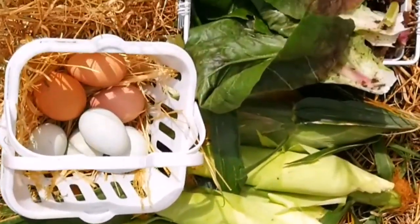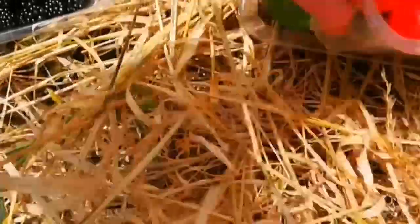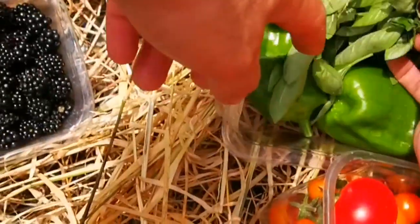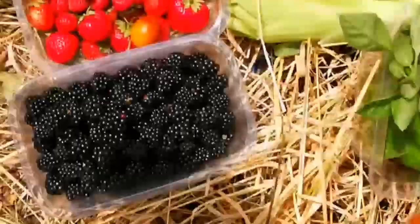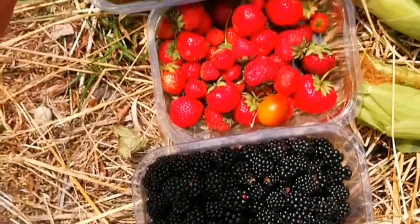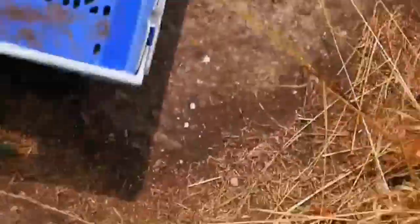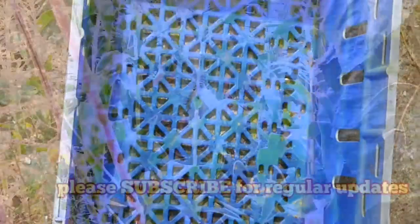Some salad leaves, some sweet corn, some peppers, some basil, some tomato, some blackberries, some strawberry, some figs, some eggs. And all of these are going here. Happy harvest!